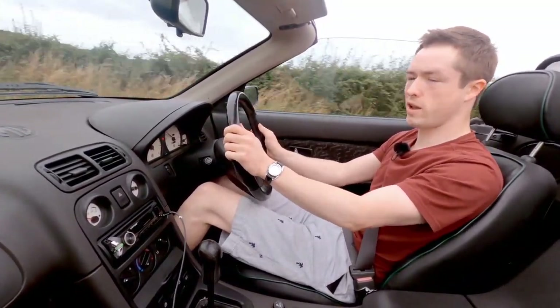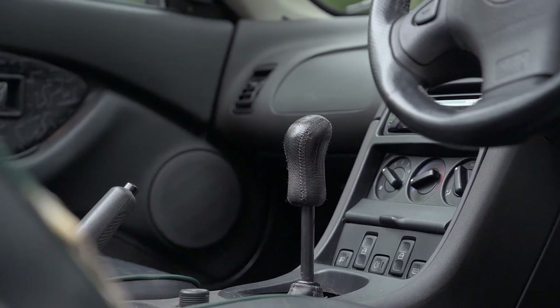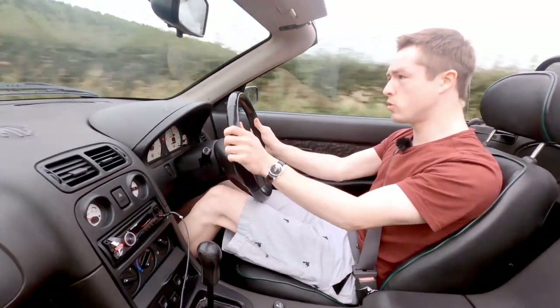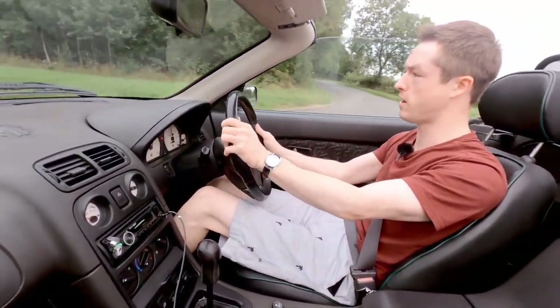The pedals are pretty good — you can heel and toe nice and easy. The gear shift is a bit of a long throw, but the gear ratios are well chosen. You never need to stay underneath 5,000 RPM if you don't want to.